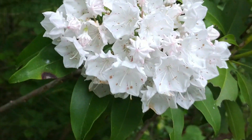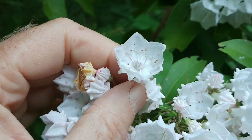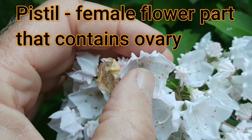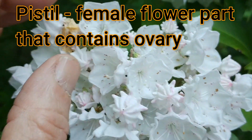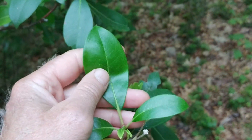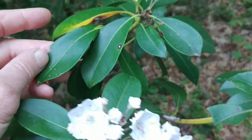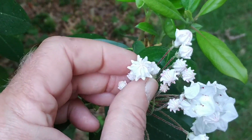Both rhododendron and mountain laurel produce amazing flowers. Here is a group of flowers, and if we look inside the individual flowers we can see that there is a pistil — the center female part that will eventually produce a seed — and around it are stamens on the outside of the flower. Also note that the leaves are never any longer than your finger, whereas in rhododendron they're very, very long.